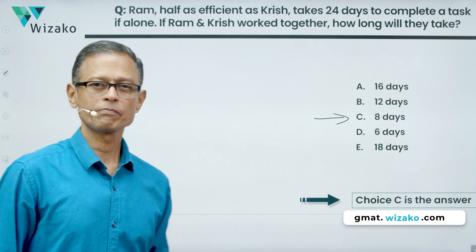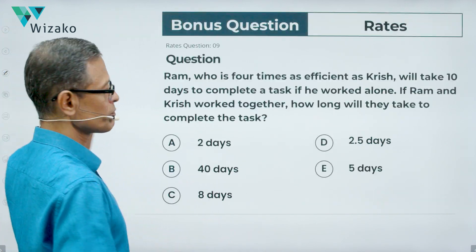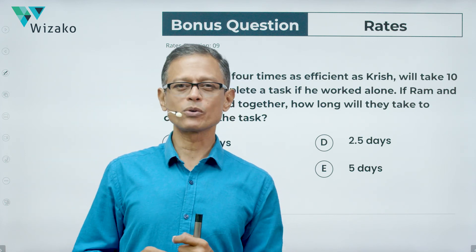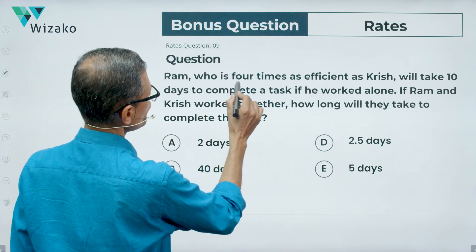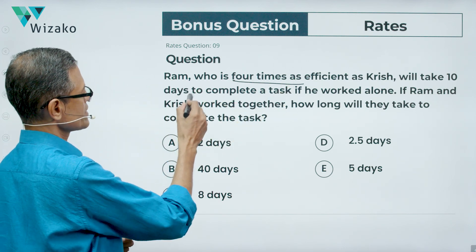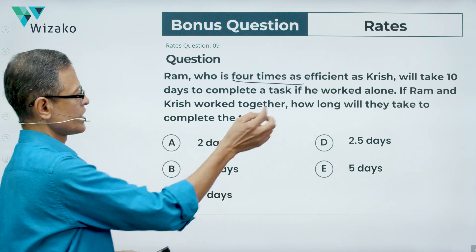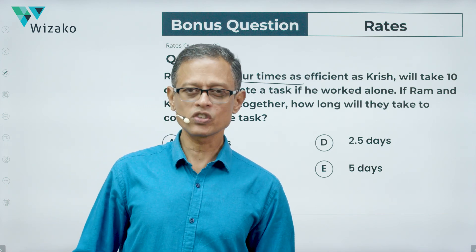Here is a bonus question — just tweak the numbers and ratios a little. Try this question and post your answers in the comment section. If you haven't subscribed, please subscribe and turn on notifications. Bonus question: Ram, who is now four times as efficient as Krish, will take 10 days to complete a task. If they work together, how long will they take? The answer options are: 2 days, 40 days, 8 days, 2.5 days, and 5 days.